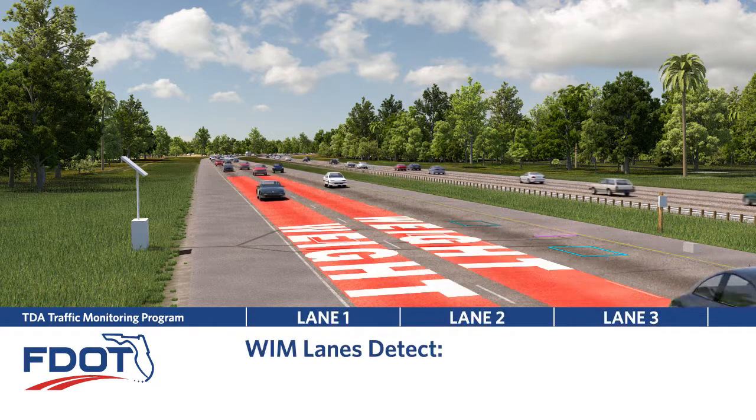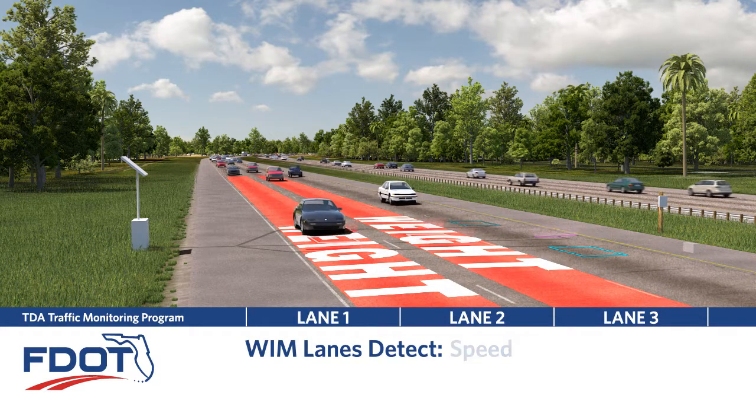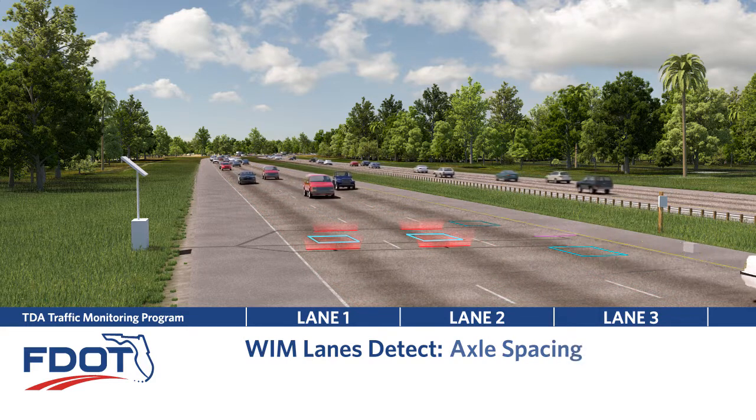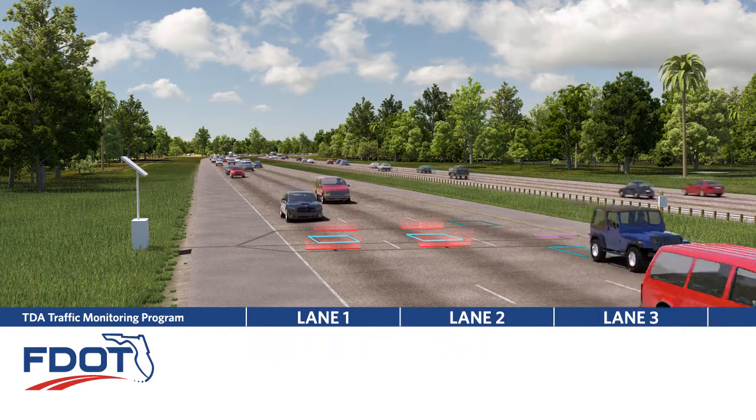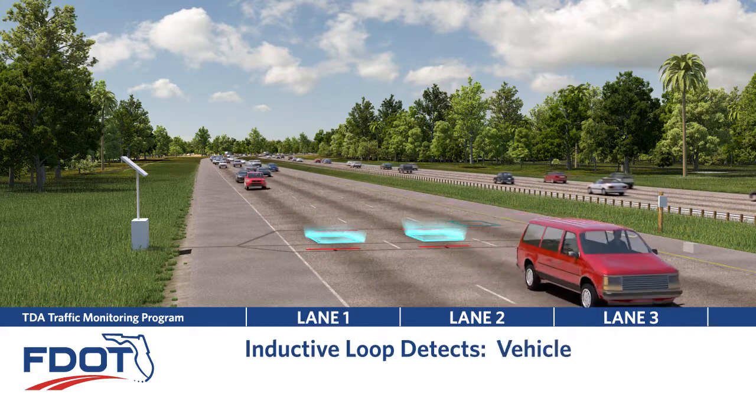In WIM lanes, the two piezos determine speed, number of axles, axle spacings, weight by axle, and gross weight for each vehicle. The loop provides presence detection and overall vehicle length.